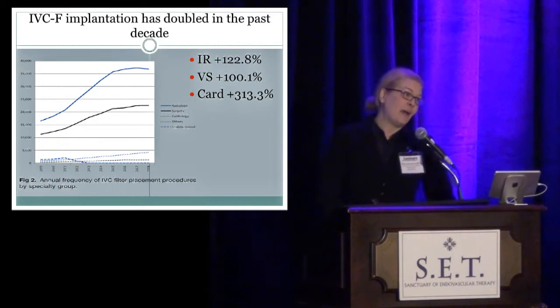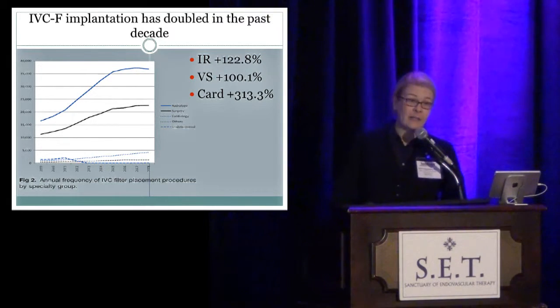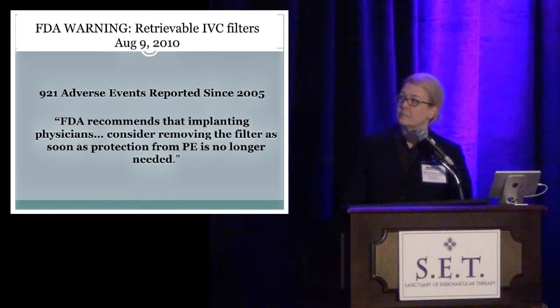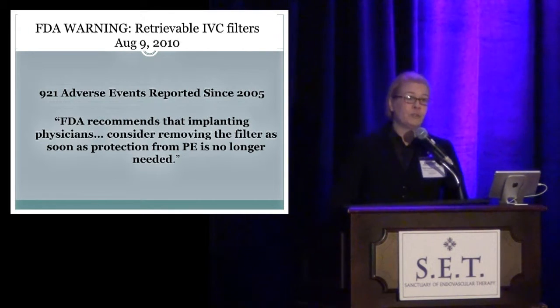Looking at the data by specialty over the past decade, IVC filter implantation has increased across all specialties. IR places the most and has increased; vascular surgery and cardiology have also increased. We all put in a lot of filters.